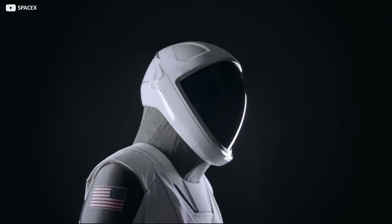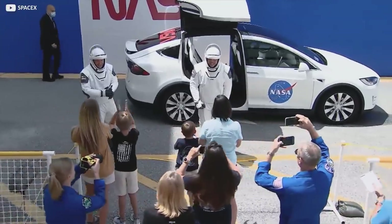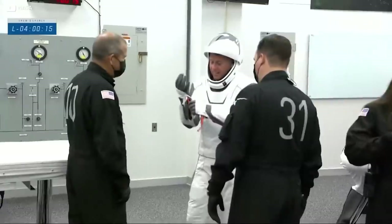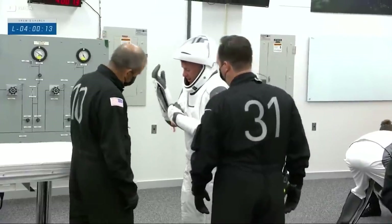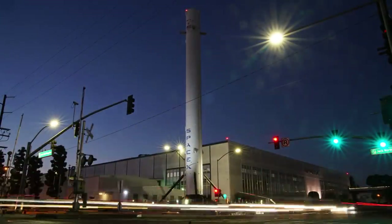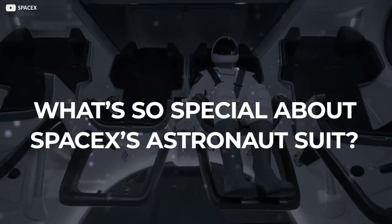Created by the Hollywood costume designer behind Batman's iconic rubber six-pack, SpaceX's snazzy new spacesuit pairs the bold lines of a couture tuxedo with the utopian optimism of vintage sci-fi. How did they make it so trim? And is it really the same suit Elon Musk blasted into the inky void behind the wheel of his cherry red Tesla Roadster? Join us today as we model the ultimate in wearable tech and learn what's so special about SpaceX's astronaut suit.